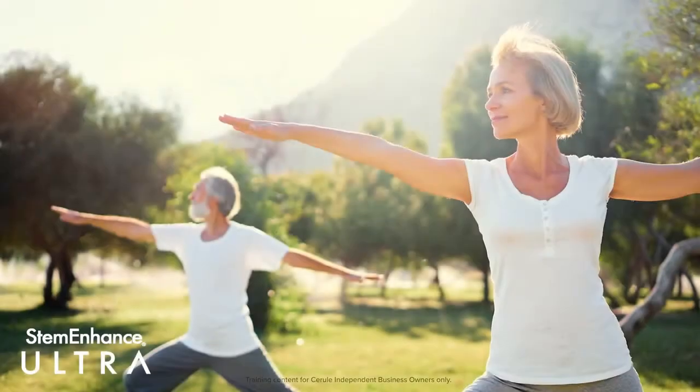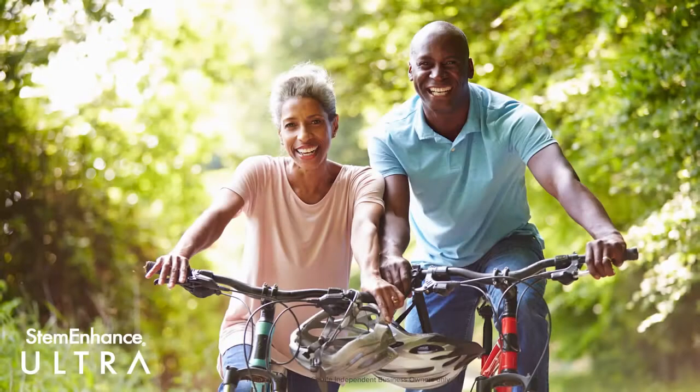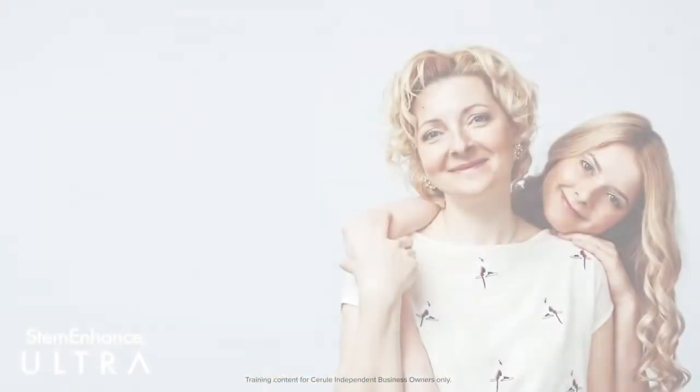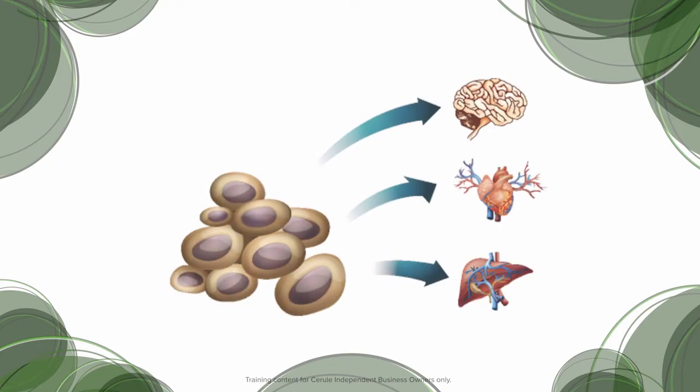As we age, our body's ability to self-repair and maintain optimum health decreases due to a reduction in the number of circulating stem cells associated with the normal aging process. Increasing the number of circulating stem cells is believed to support the body's process of self-repair and self-renewal.